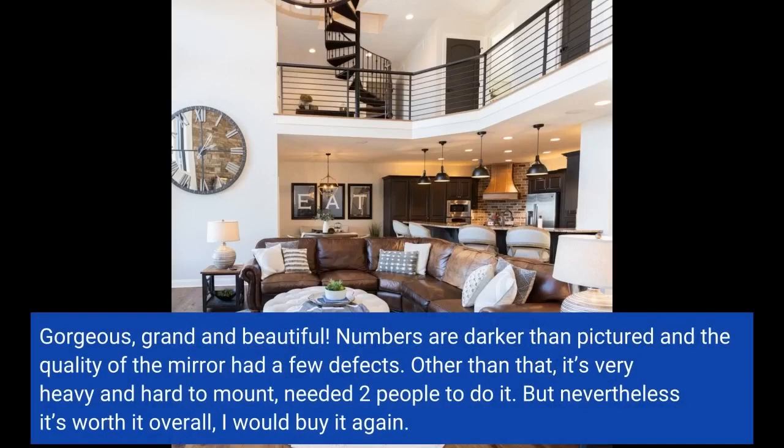Gorgeous, grand, and beautiful. Numbers are darker than pictured, and the quality of the mirror had a few defects.